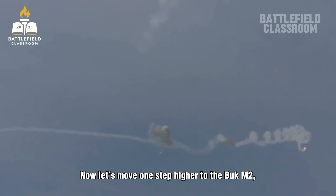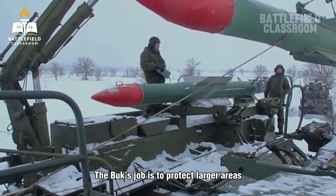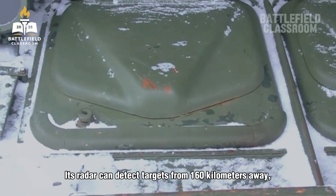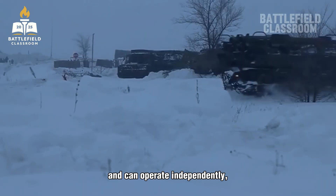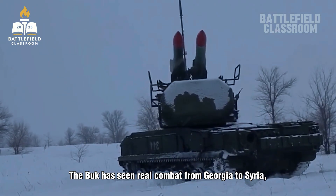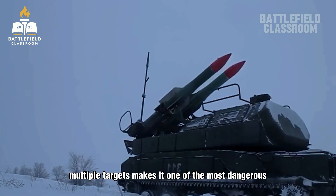Now let's move one step higher to the Buk-M2, known as the Grizzly — Russia's medium-range air defense system. The Buk's job is to protect larger areas from enemy aircraft, helicopters, and even some ballistic missiles. Its radar can detect targets from 160 kilometers away, and its missiles can reach out to about 45 kilometers. Each launcher carries four missiles and can operate independently or as part of a bigger air defense battery. It's flexible, fast, and battle-proven. The Buk has seen real combat, from Georgia to Syria and now in Ukraine. Its ability to lock on and fire at multiple targets makes it one of the most dangerous systems in the Russian arsenal.